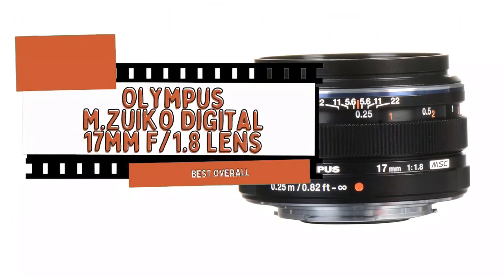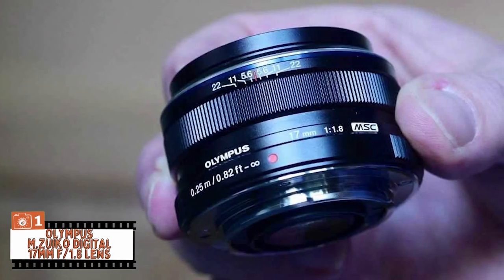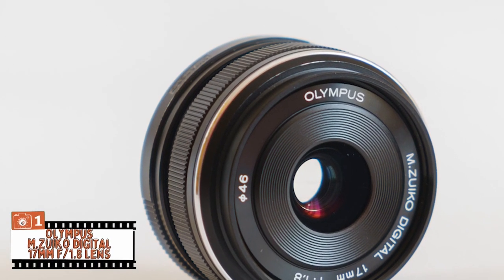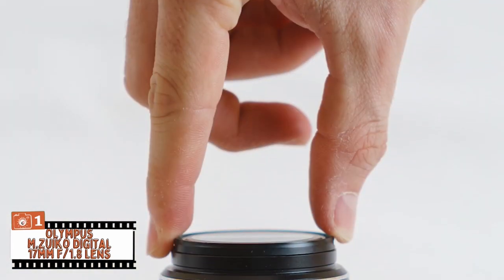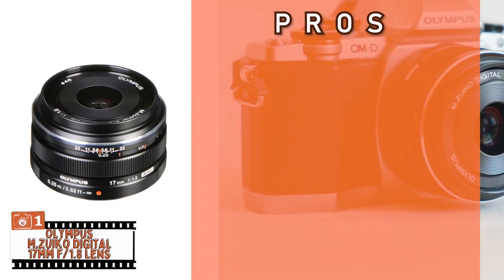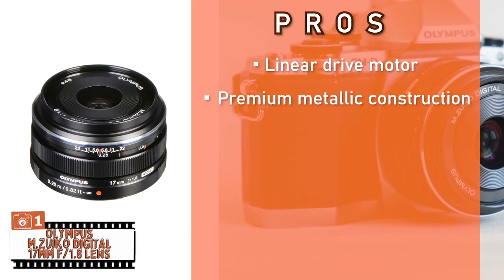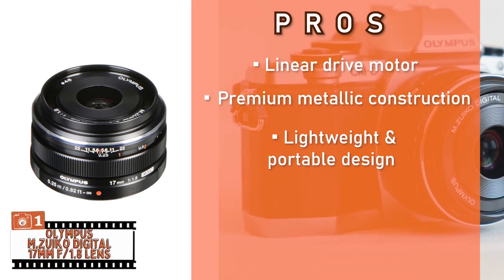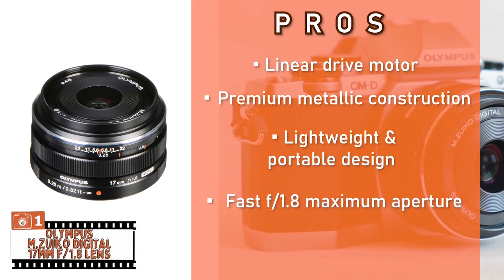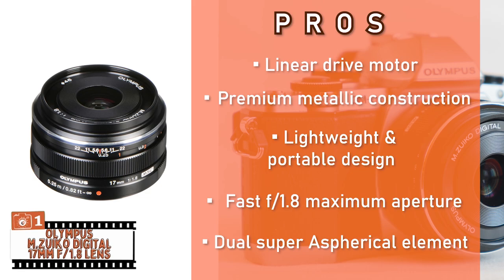Finally, we have the Best Overall: the Olympus M.Zuiko Digital 17mm f1.8 lens. The overall construction is excellent quality metal, allowing it to be highly durable. It has a very ergonomic design tailored to the ease of use of the customer. Its pros: its linear drive motor provides fast and quiet focusing. Its premium metallic construction allows this unit to be incredibly durable. Its lightweight and portable design allows it to be compact and travel-friendly. Its fast f1.8 maximum aperture makes it incredible for low-light conditions. And the dual super aspherical element minimizes chromatic aberration.